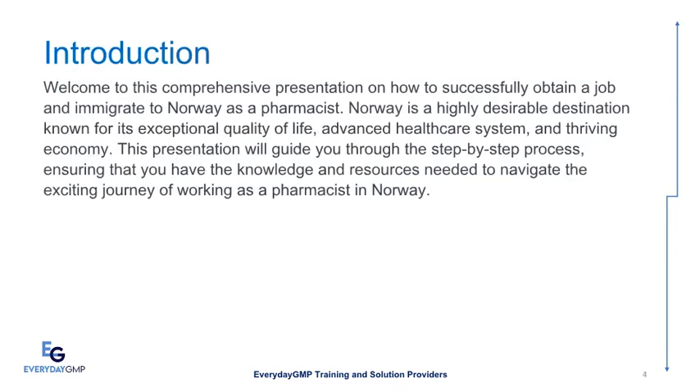Welcome to this comprehensive presentation on how to successfully obtain a job and immigrate to Norway as a pharmacist. Norway is a highly desirable destination known for its exceptional quality of life, advanced healthcare system, and thriving economy. This presentation will guide you through the step-by-step process, ensuring that you have the knowledge and resources needed to navigate the exciting journey of working as a pharmacist in Norway.